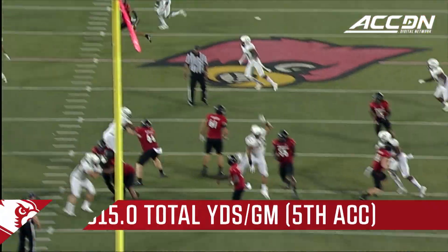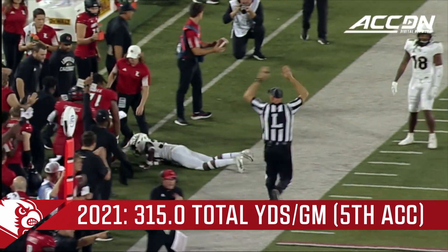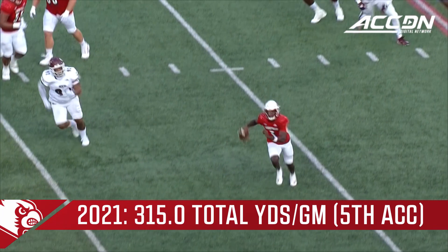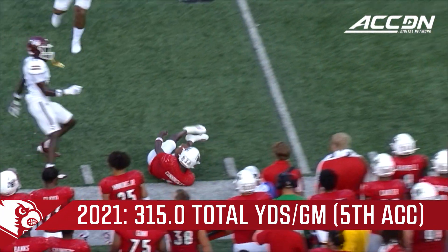Excellent throw by Malik Cunningham, just dropping it over defenders in zone coverage. And sometimes you just have to have the ability to make something out of nothing.